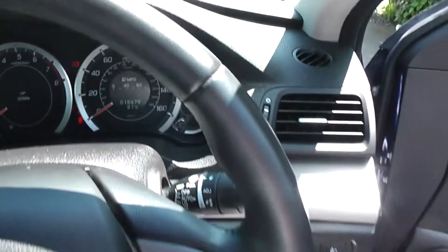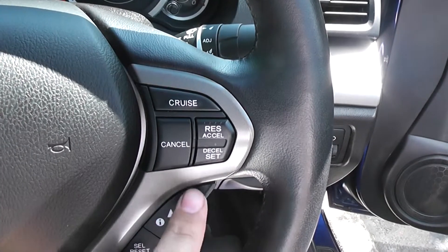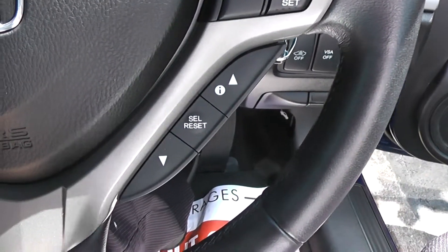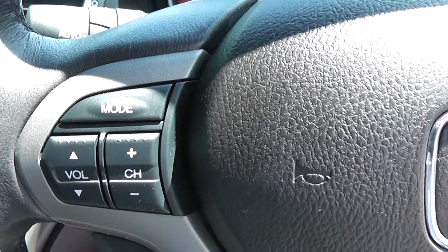It's a leather steering wheel which is also multifunctional with lots of controls. On the right-hand side is for the cruise control. The controls down here are for the drive computer, and below that for the telephone controls, and just above that for the stereo system.